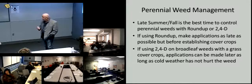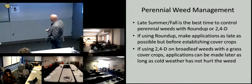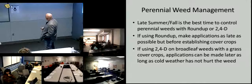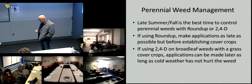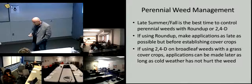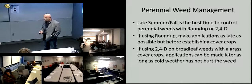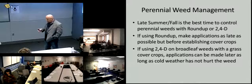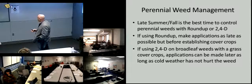In terms of fall timings, the late summer or fall is the best time to control perennial weeds with Roundup or 2,4-D. If it's a grass, you can go later. If it's a broadleaf, you need to go earlier before it gets too cold. But we're not just talking about perennials now — we're also talking about potentially having a cover crop there.